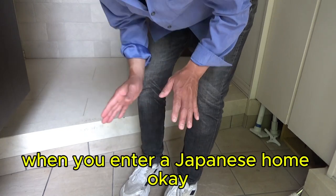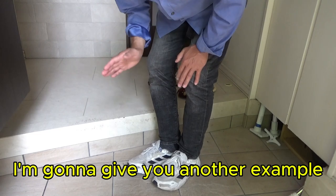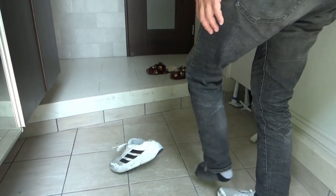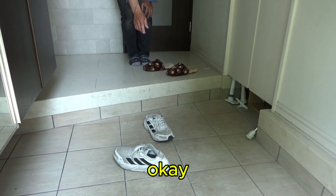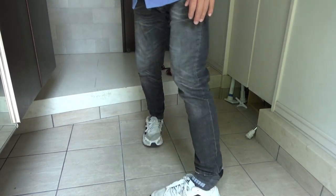I'm going to show you what not to do when entering a Japanese home. Don't store your shoes like this — never do this in Japan.